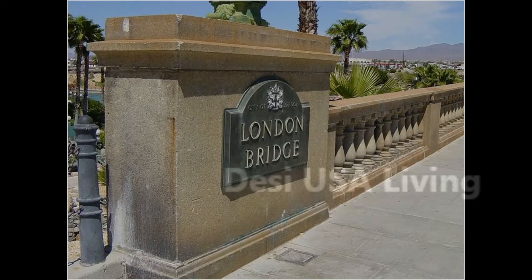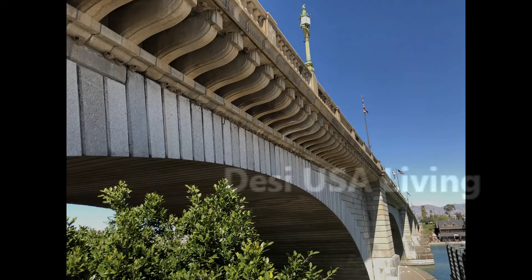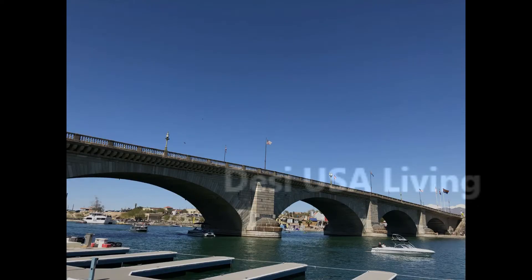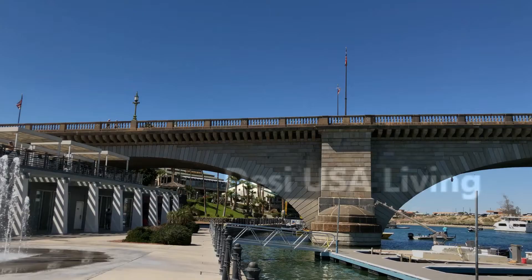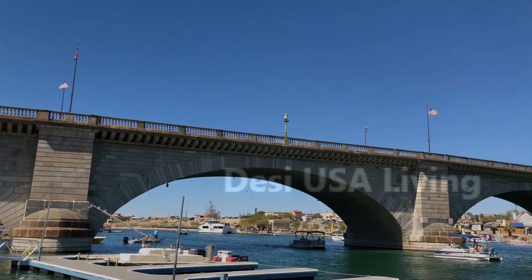No one might expect that something called London Bridge would be found in Arizona. Yes, it's true. London Bridge is now in Lake Havasu City, Arizona. It was built in the 1830s and formerly spanned the River Thames in London, England.